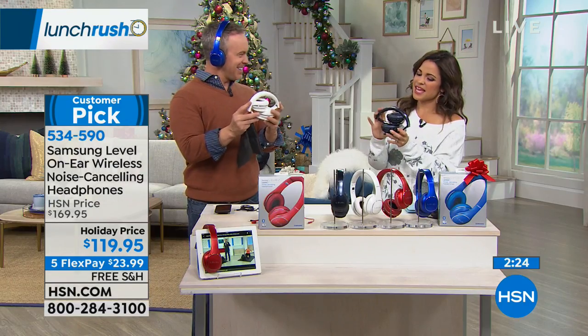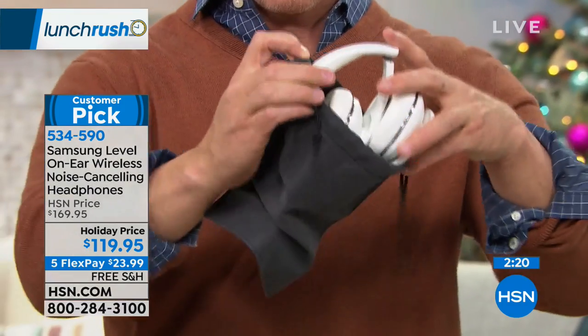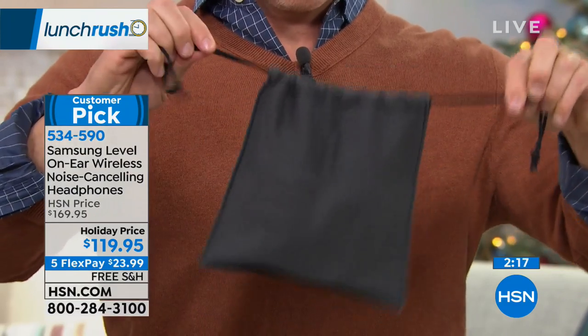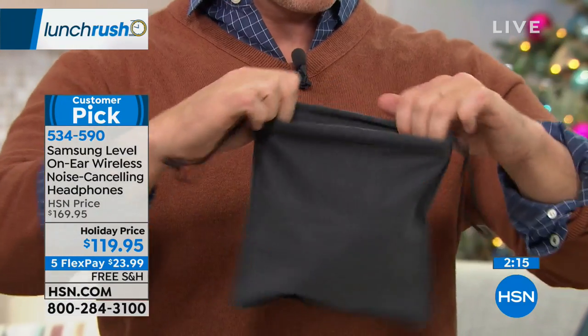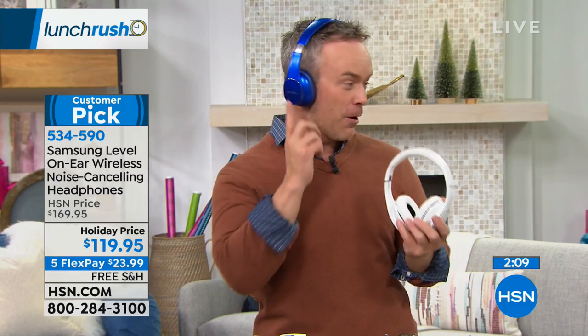The tri-fold design goes right into the case, which Bill uses every day. He puts all his charging cords in there — his Apple phone charger, every charger he needs, the adapters — so he knows where that little velvet bag is. It's his electronic power on the go.